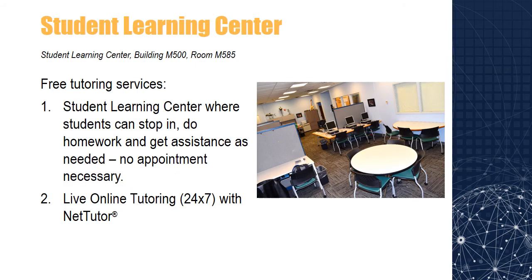The Student Learning Center has the help you need to be successful in your classes. They offer free tutoring in math, English, biology, computers, reading, and writing. Tutoring is offered in many formats, so you can pick the way that works best for you. Tutoring is available through Open Labs, where you can drop in and no appointment is needed, or online 24-7 through NetTutor. Visit the Student Learning Center on Main Campus in Building M500, room M585.